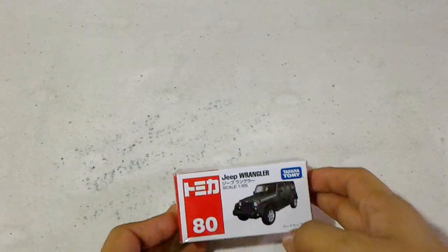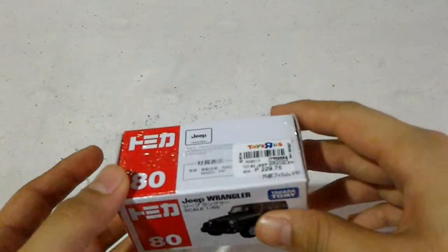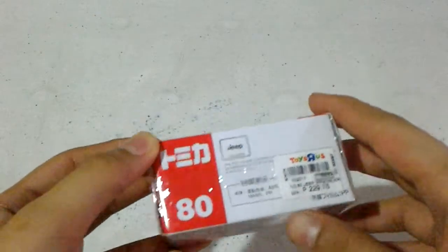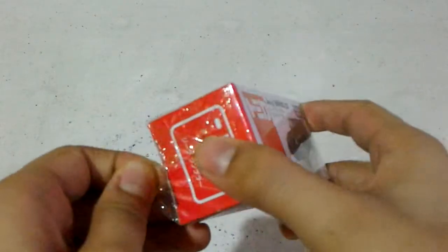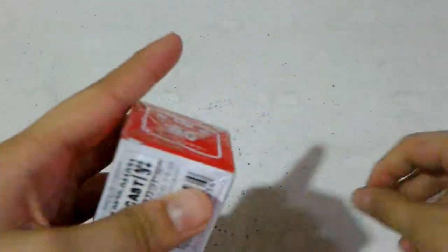Hey there, today I got this Tomica Jeep Wrangler. This is a licensed product and this is Tomica number 80. Today I shall open it and show you what is inside.